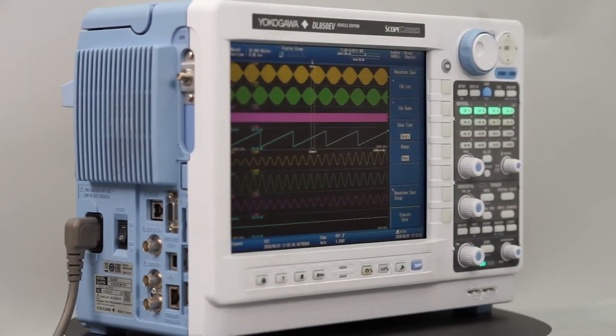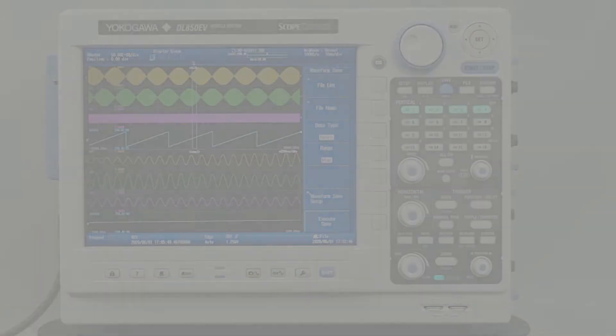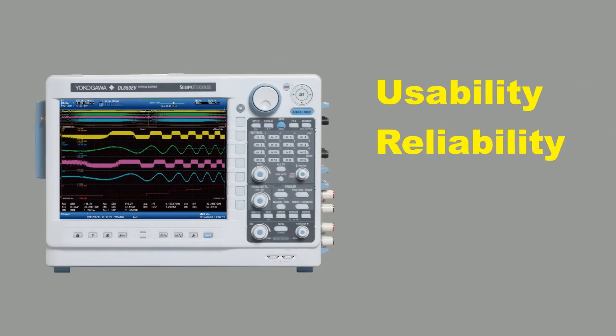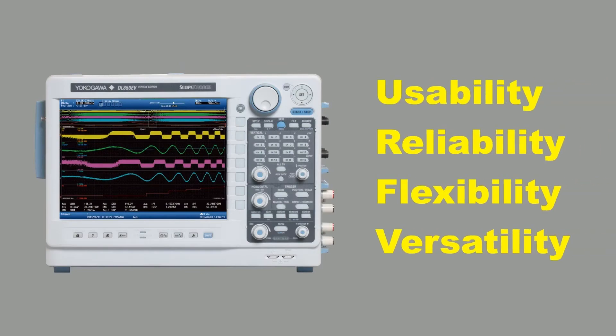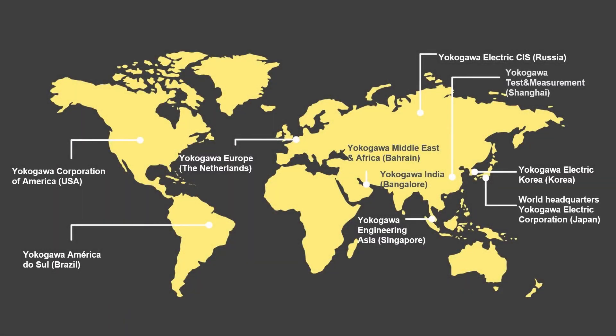As this overview of the DL850EV's key features has shown, this instrument is a powerful and flexible tool which helps engineers to get the results and insights they need quickly and effectively. If you would like to explore the instrument in more depth, contact Yokogawa or your local authorized distributor, who will be pleased to help.